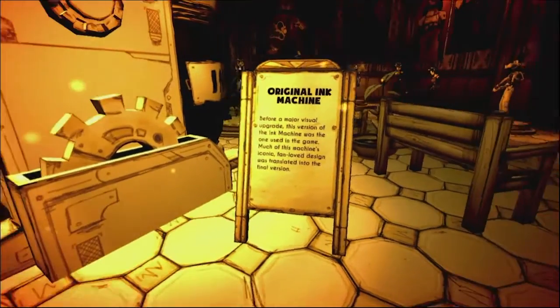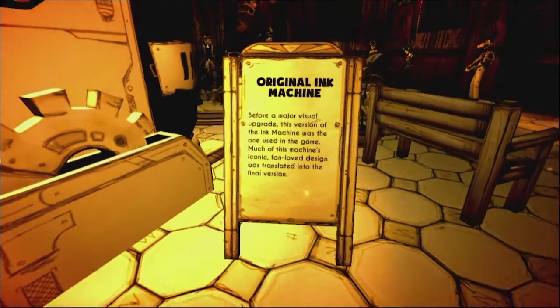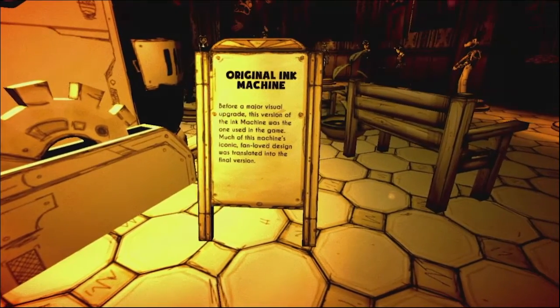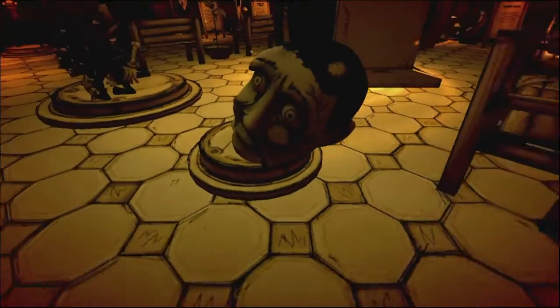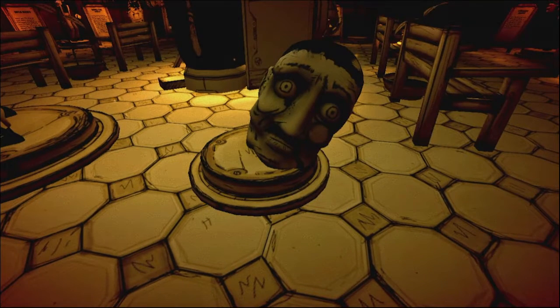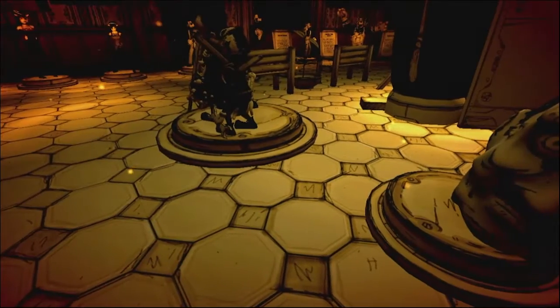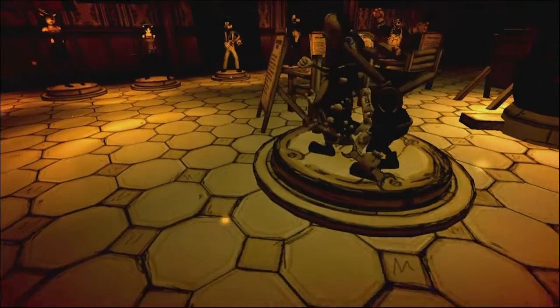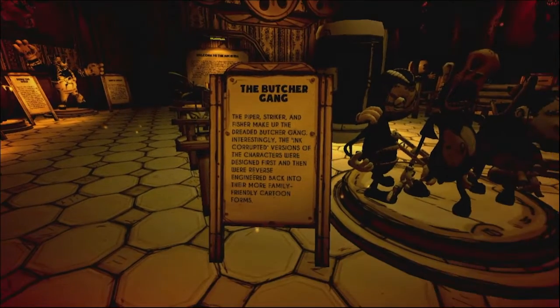We got the original ink machine. Before a major visual upgrade, this version of the ink machine was the one used in the game. Much of this machine's iconic fan-loved design was translated into the final version. That is the head of Bertram Piedmont from Chapter 4 — when you had to fight him in the little carousel. We got the Butcher Gang — the Piper, Striker, and Fisher. Interestingly, the ink-corrupted versions of the characters were designed first and then reverse-engineered back into their more family-friendly cartoon forms.